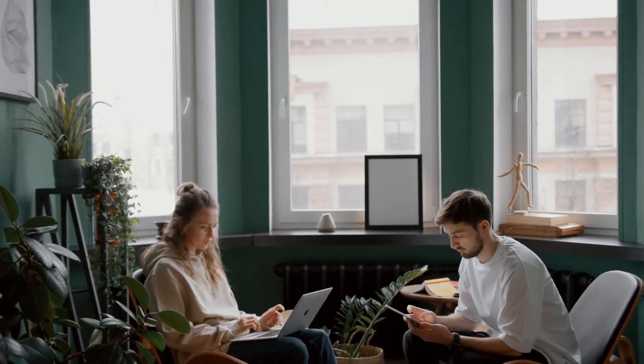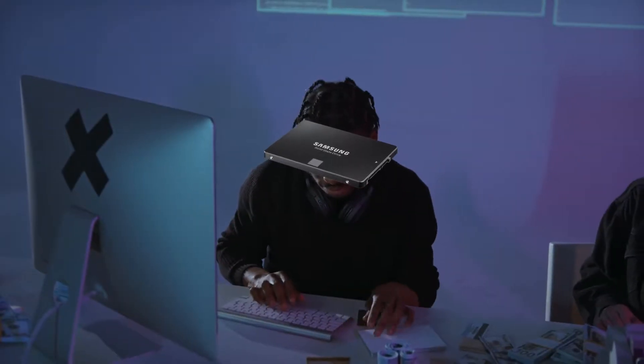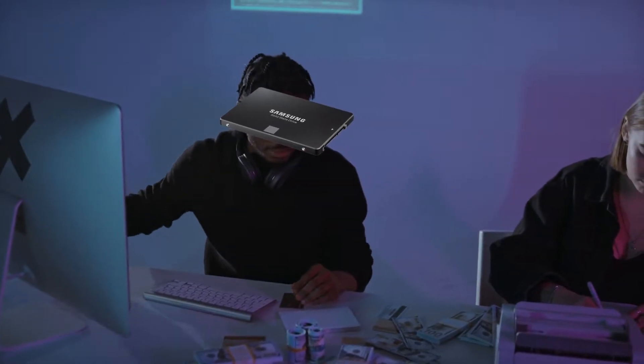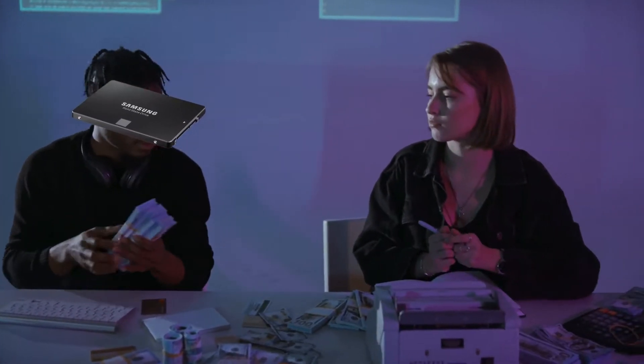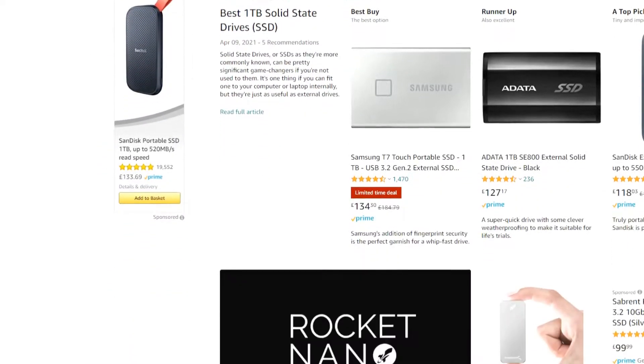This is all complemented by the SSD, which will result in this laptop booting up quicker than you can subscribe to my channel. However, for some people 256GB may not be enough storage, and if this is the case for you, I would highly recommend purchasing an external hard drive or SSD. I have linked some of the best ones I can find in the description if you want to check them out.